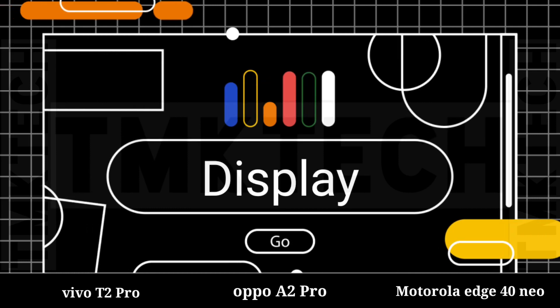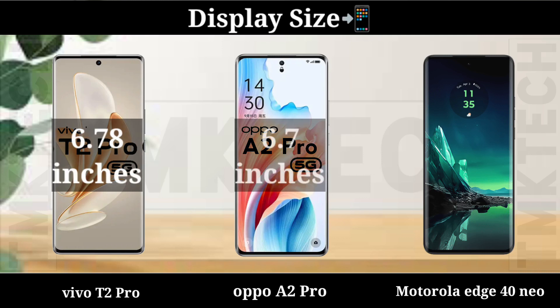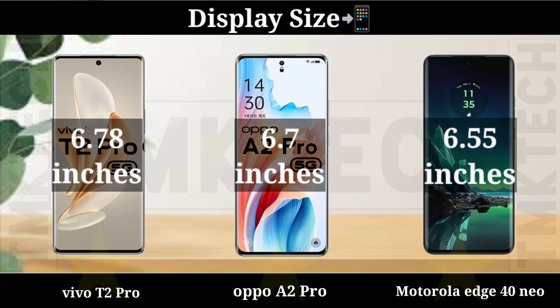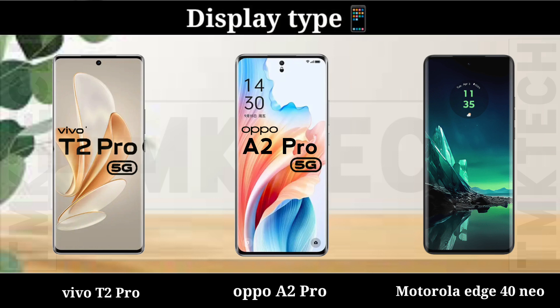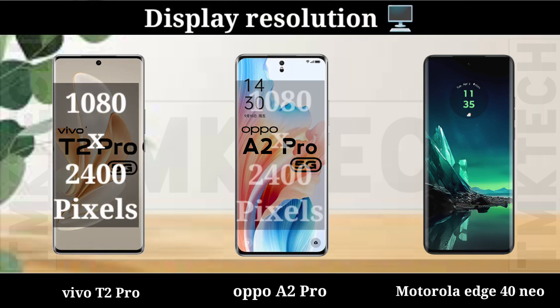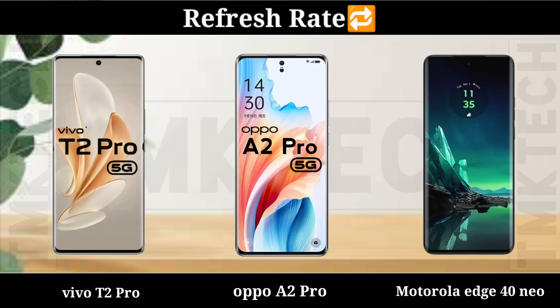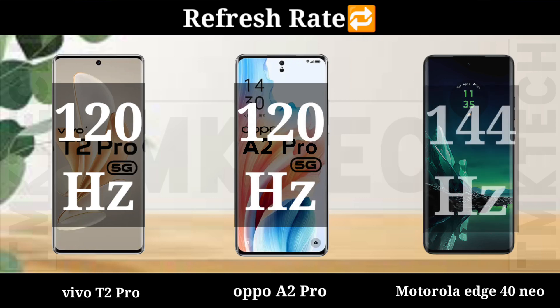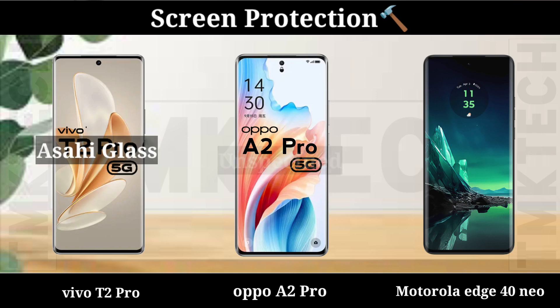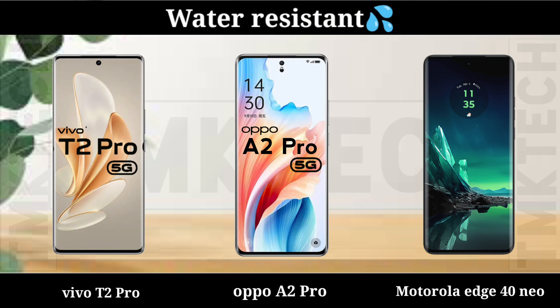Display: Display Size, Display Type, Display Regulation, Refresh Rate, Screen Protection, Water Resistance.